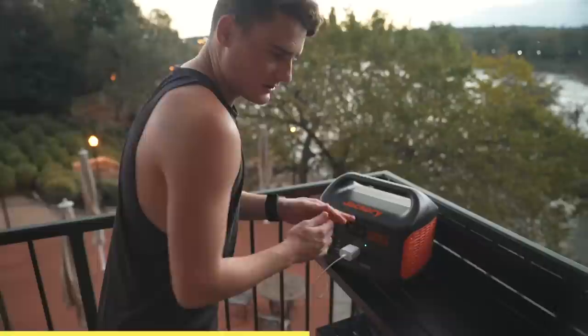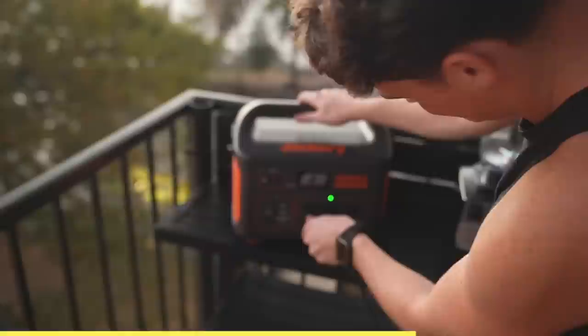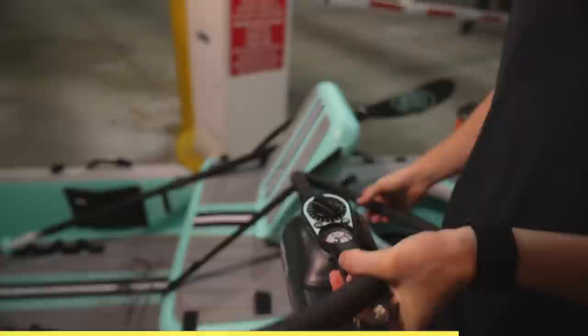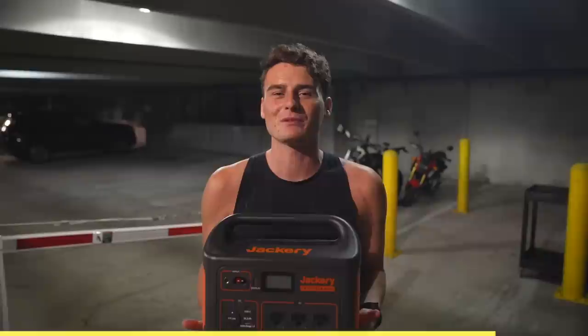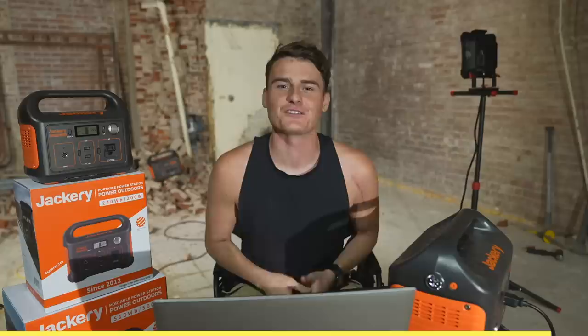With Jackery's portable power station there are so many devices you can charge. For example, you can charge your cell phone just like that. You might need to blow dry your hair — it works. If you're camping and you want to make a smoothie, you can plug in your blender. Or you can use Jackery's portable power station to inflate a giant inflatable kayak. All in all, Jackery's portable power station is pretty amazing — you can charge anything on the go.